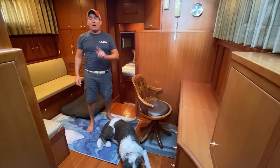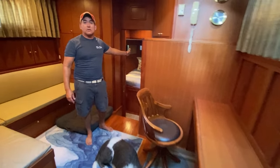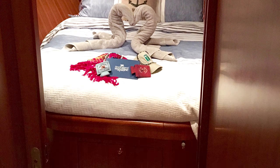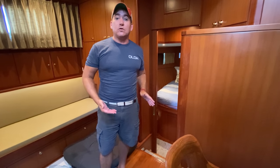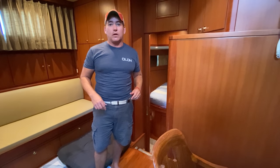Moving forward down two more steps we have the VIP stateroom. It's got an island berth, plenty of storage, and a really sweet cozy room with an ensuite bathroom featuring a shower head and a nice little sink. It's cozy but really comfortable and it's a favorite place for a lot of our guests to stay.